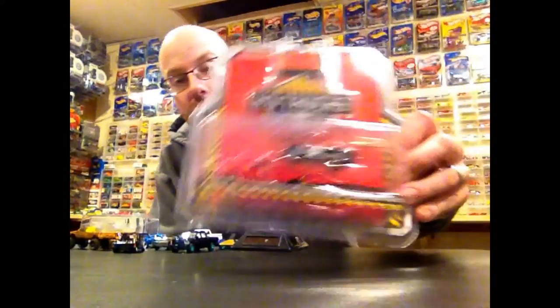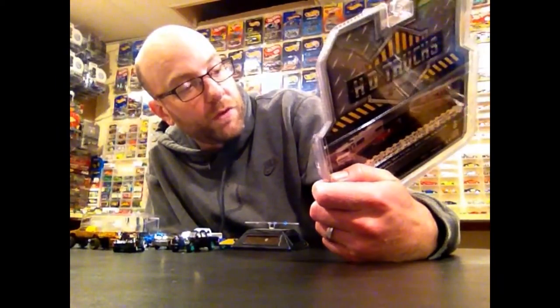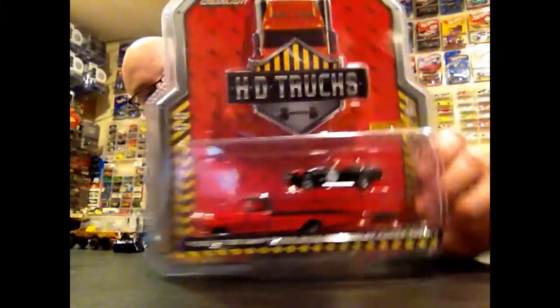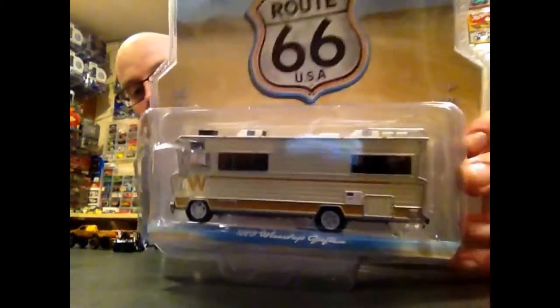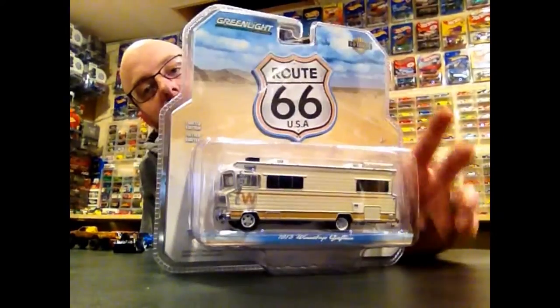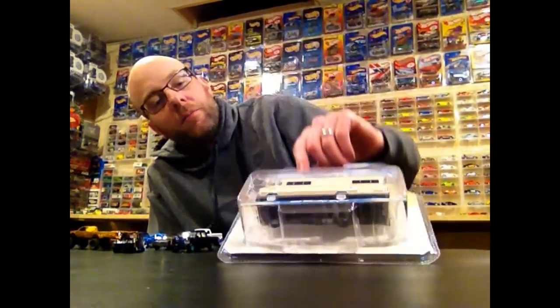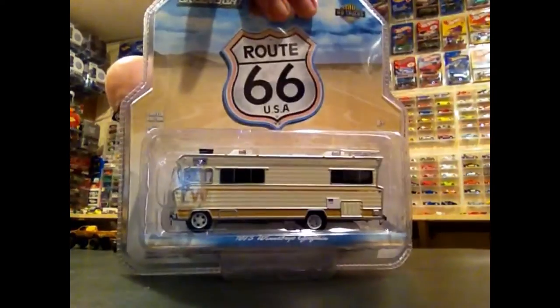My buddy Crazy Todd went shopping and picked me up this pretty cool HD Trucks Ford F-350 Ramp Truck with 1965 Shelby Cobra 427 SC. I'm gonna go ahead and open this up and take a closer look at that in the second bit of the video. We also got this Winnebago right here — this thing is pretty sweet. I'm gonna open this up and compare it to the other camper castings from Greenlight.